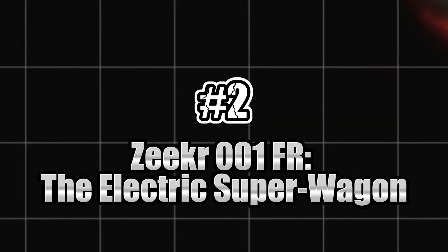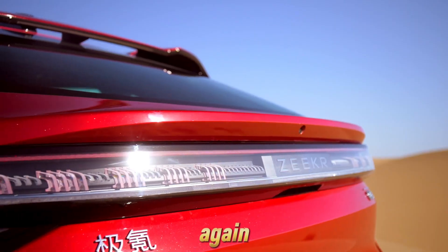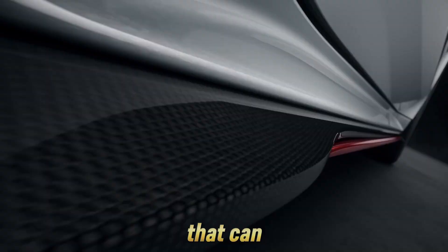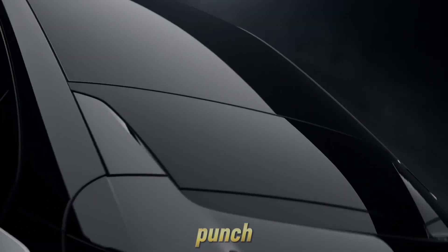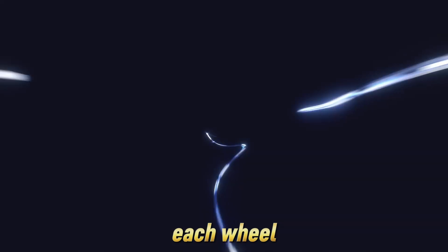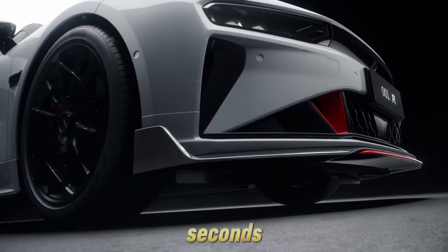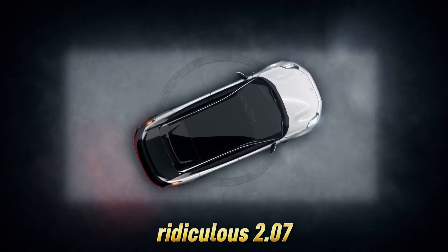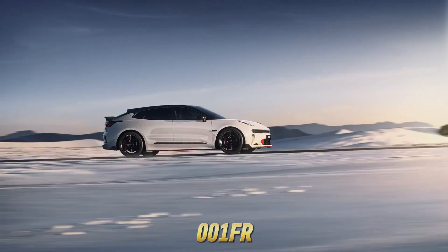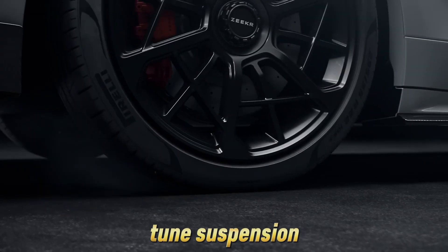Number 2: Zeeker 001 FR — the electric super wagon. If you thought wagons were for groceries and soccer practice, think again. The Zeeker 001 FR is a performance monster disguised as a family cruiser, and in 2025 it's one of the few EVs on earth that can go toe to toe with a Tesla Model S Plaid and actually land a punch. This 4-door shooting brake is packing 4 electric motors — one at each wheel — producing a combined 1,265 horsepower. That firepower launches the Zeeker from 0 to 60 in just over 2 seconds, with a rolling start time measured at a ridiculous 2.07 seconds. That's hypercar fast, yet this car has a liftgate and rear seats that fold down. And the 001 FR doesn't just accelerate in a straight line — it corners like a scalpel because of its intelligent torque vectoring system and track-tuned suspension.